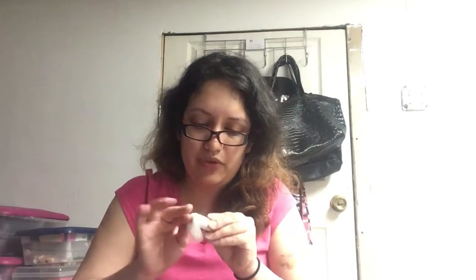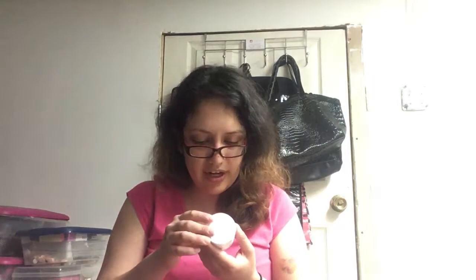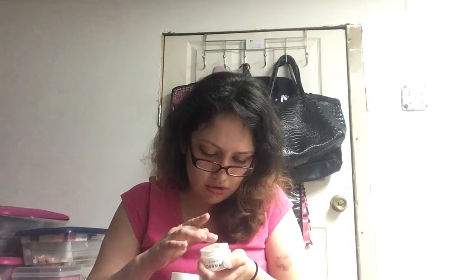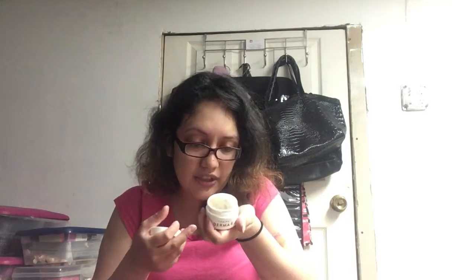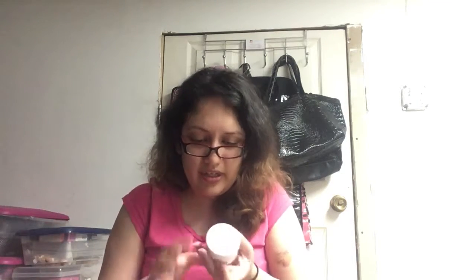Last and not least is Dermar firming moisturizer. You apply a rich layer onto a clean face and neck; use it in the morning and it works under makeup as well.